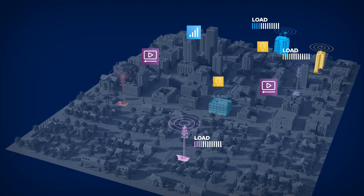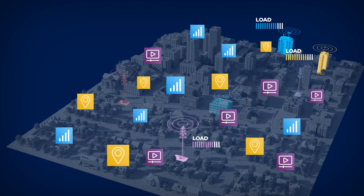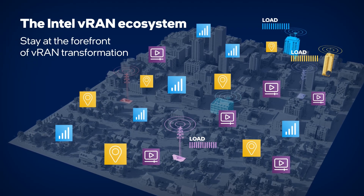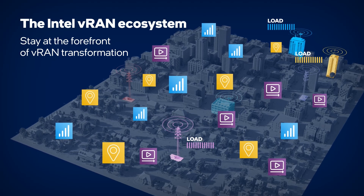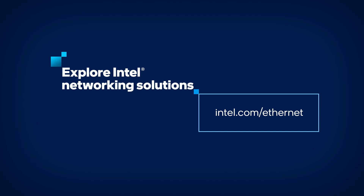Increasing compute power and greater edge capacity are driving VRAN advancements. Intel works closely with a broad ecosystem to ensure proven interoperability, helping customers consistently deliver a reliable end-user experience as VRAN deployments continue to evolve. To learn more about Intel Ethernet products for your VRAN deployments, visit intel.com/Ethernet.